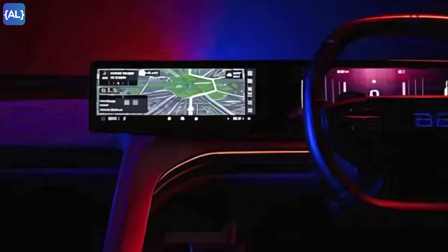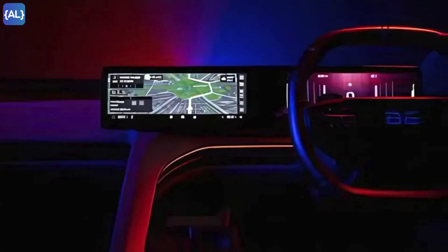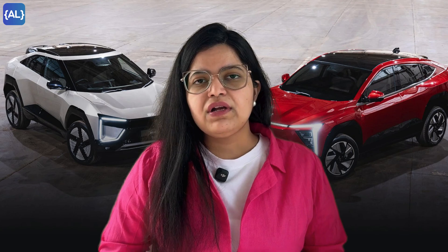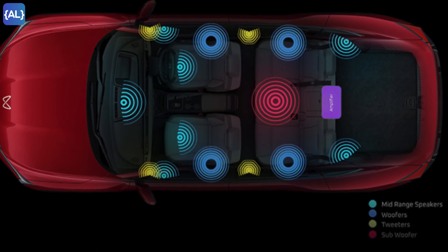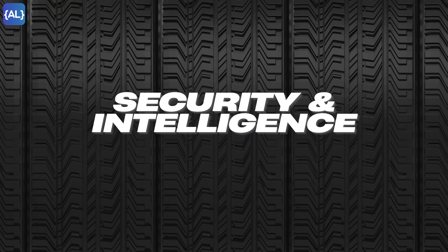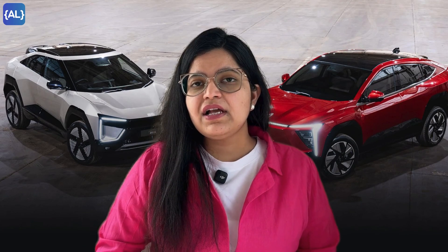If we talk about entertainment, you get 60-plus apps for music, podcasts, OTT movies, and more, powered by the high-performance Adreno GPU with 24 GB RAM and 128 GB storage. You also get a theater-like audio experience with the 16-speaker Harman Kardon system with Dolby Atmos.